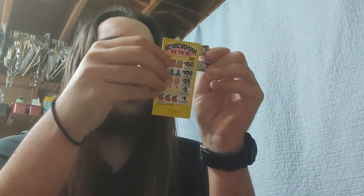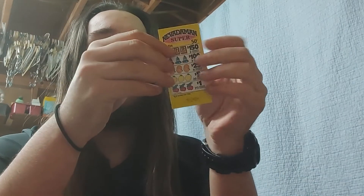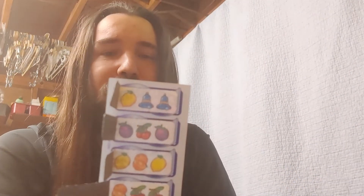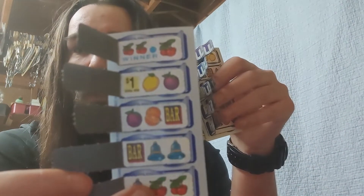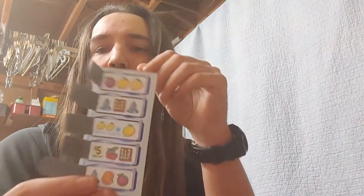You guys could do me a favor and like the video. Comment down below — what's the most you've ever won on these, or what's your favorite kind to play? That was the last one of the Nevada Man Super cards, and it looks like we got a total of eight dollars: one dollar, one dollar, one dollar, and five dollars.